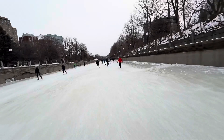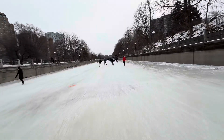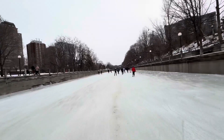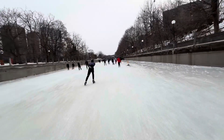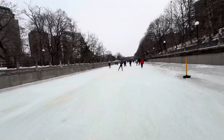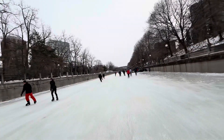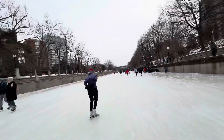Last year was a very mild winter, so the canal managed to open for skating for only 10 days. The year before that it was even more mild and the canal did not open up — for the first time in skating history since they first started using it for skating. I think that was maybe in the 60s or 70s — I could look it up.